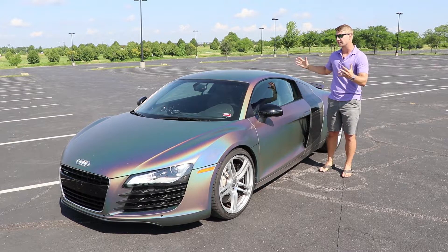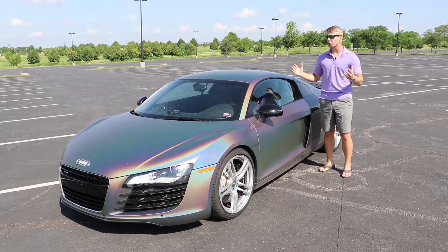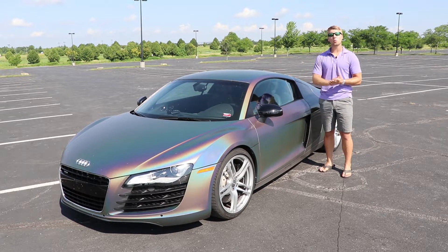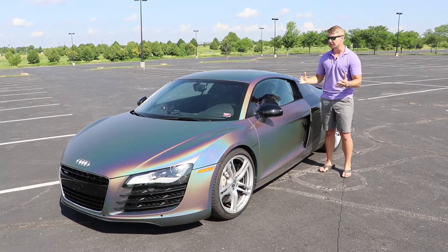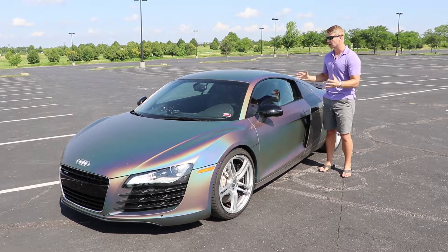Let's first start with the looks, the exterior of the car, and I absolutely love it. People are shocked when they come up to find out that it is 10 years old. It has aged phenomenally well. I remember when I first saw the car, I was obsessed with it. I knew it was something I wanted to own if I ever had the opportunity, and still today it puts a huge smile on my face.